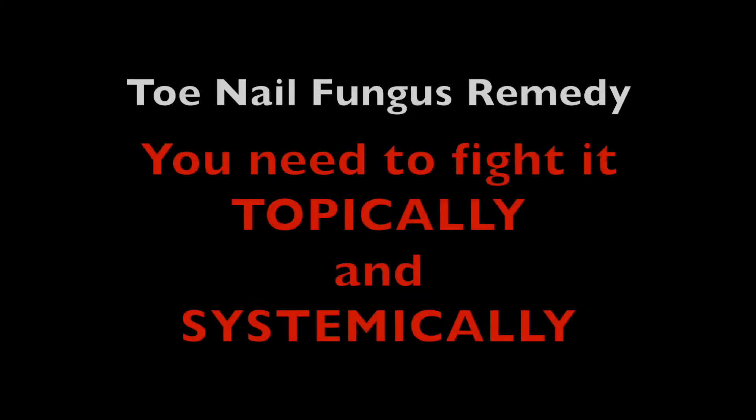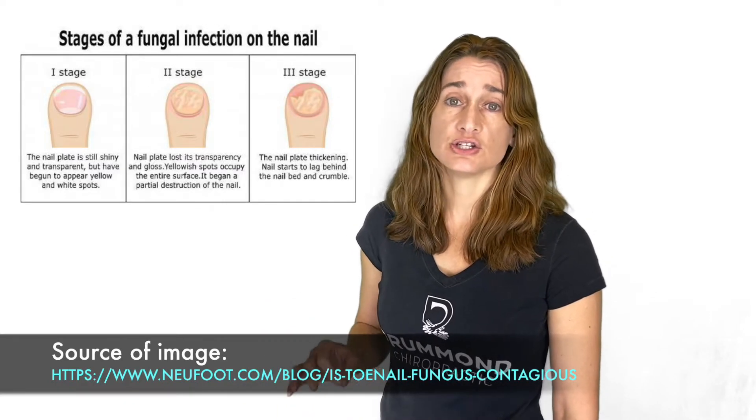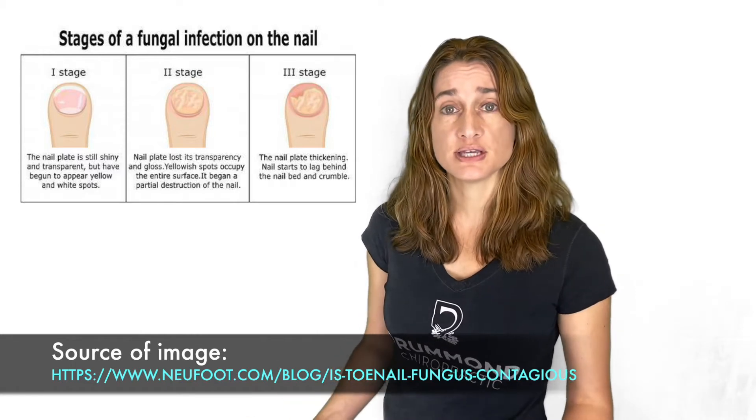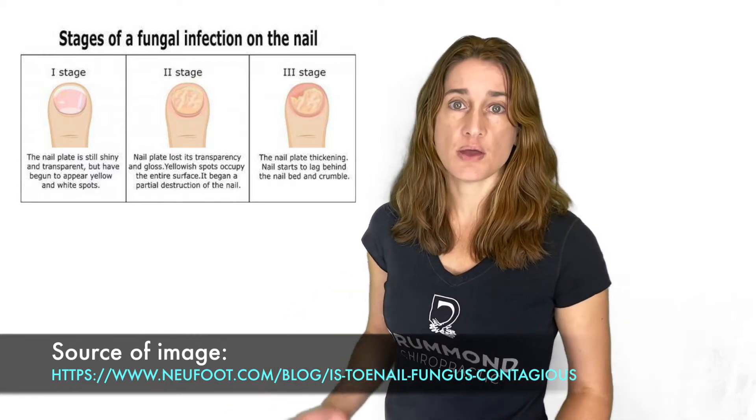So if you have toenail fungus and are looking for natural remedies, this is my advice. You have to understand that toenail fungus isn't just a fungal infection of the toenail — that's just where it's expressing. You have to combat it not just topically but also systemically.